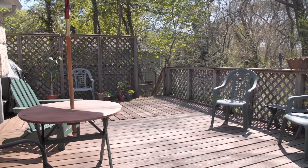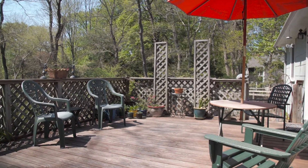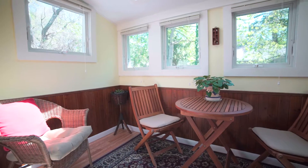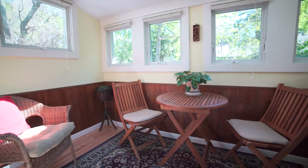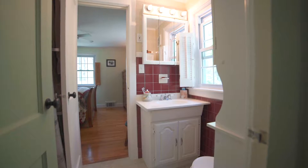This is the perfect spot to socialize or share a meal outside. The adjacent sunroom with skylights provides a quiet spot for year-round relaxation. Completing the first floor is a master bedroom with a convenient attached bath.